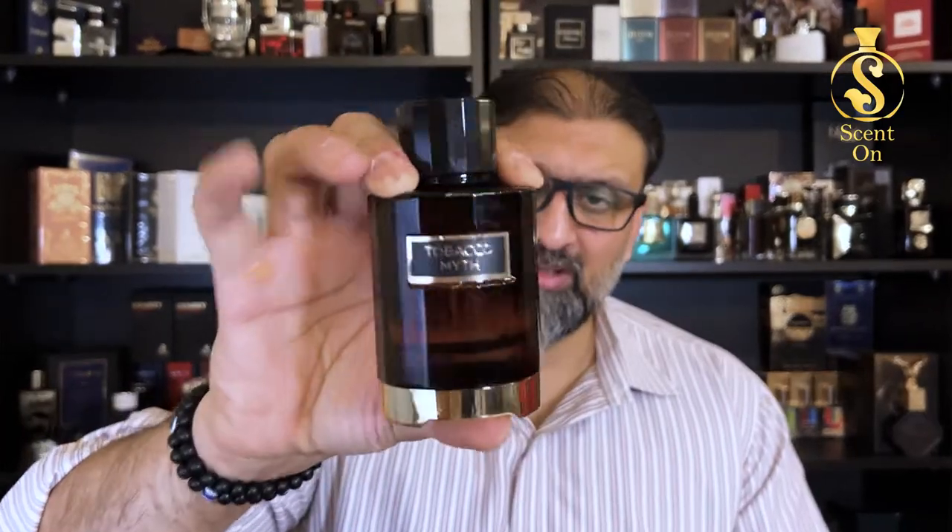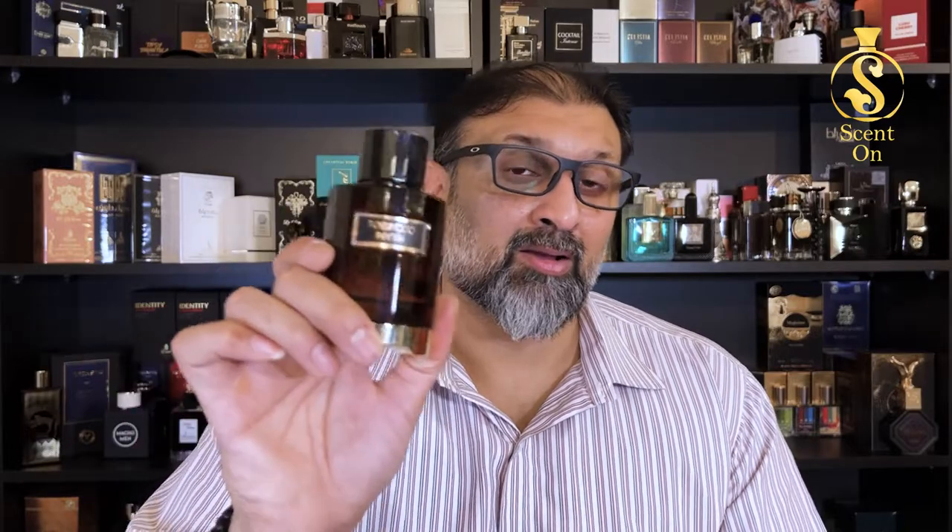Price-wise, this perfume comes in 100 ml quantity with Eau de Parfum concentration. The price is around 40 to 45 UAE dirhams — you can check their website or contact Fragrance World for the actual price. I remember it was under 50 UAE dirhams, which is less than 20 US dollars. So this was about Tobacco Myth — a very beautiful budget scent, and for this price point, it's a banger. Don't blind buy — only purchase this if you like the note of tobacco and tobacco-based scents. This is more on the tobacco and patchouli side, a little dry and on the bitter side. I hope you liked this review. Until the next video, take care and bye.